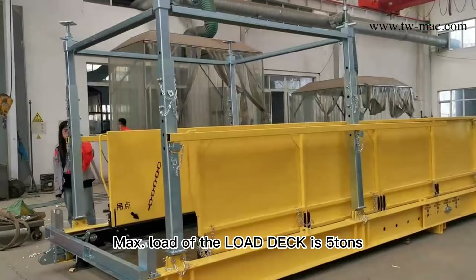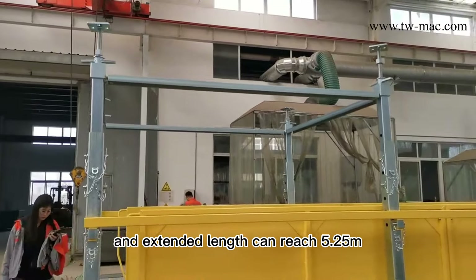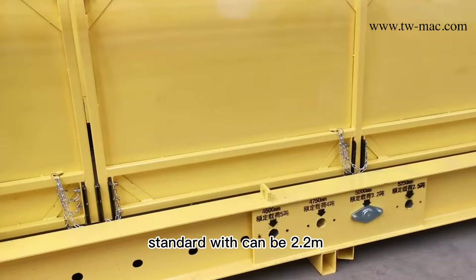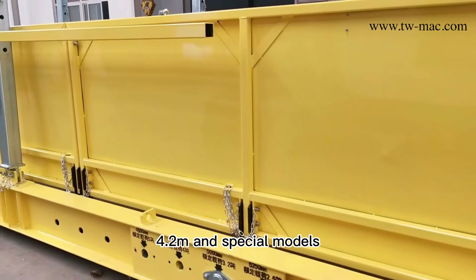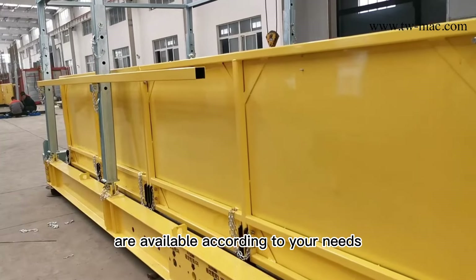The mass load of the Lowdeck is 5 tons and the extended length can reach 5.25 m. Standard widths are available in 2.2 m, 2.6 m, 3.2 m, and 4.2 m, with special models available according to your needs.